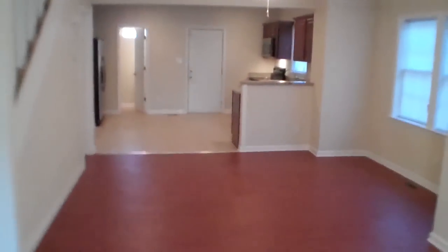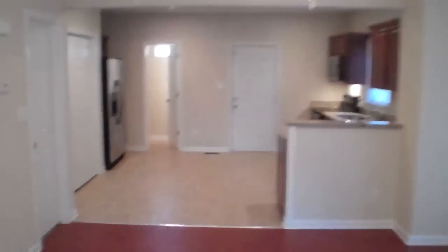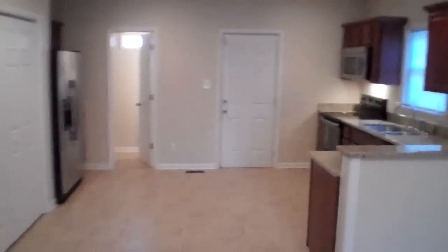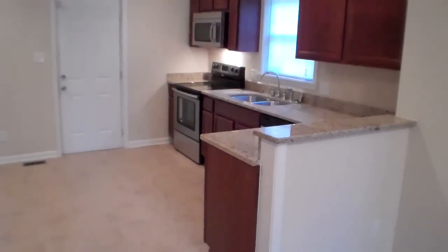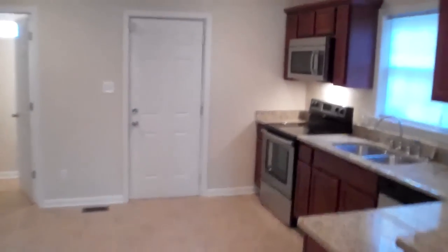I'll take you through the dining room from the living room and show you the overall view of the kitchen. You've got nice custom cabinetry, granite countertops, and a stainless steel appliance package.